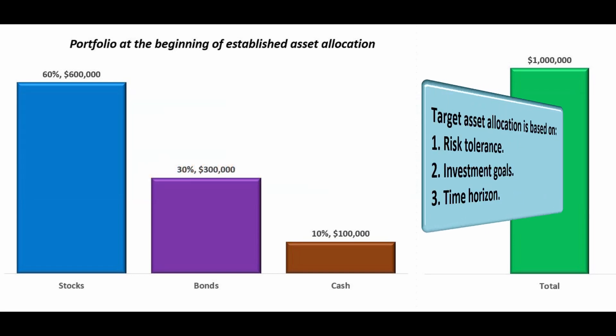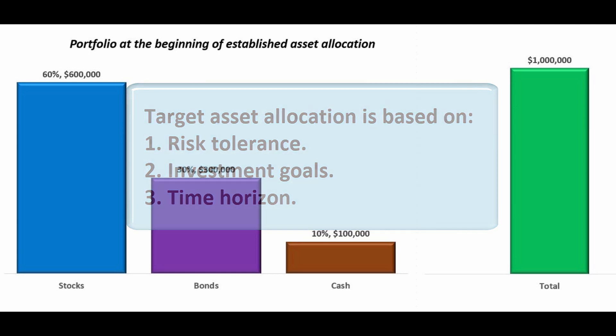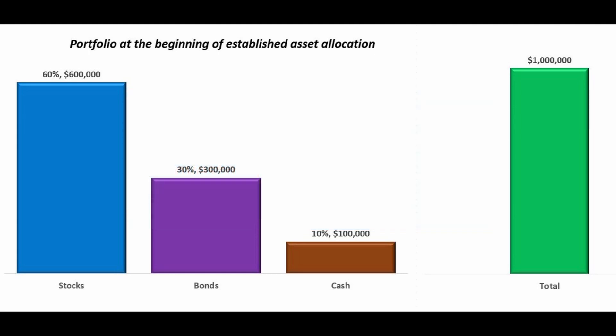Investors typically establish a target asset allocation based on their risk tolerance, investment goals, and time horizon. This allocation determines the percentage of their portfolio they invest in each asset class. In this hypothetical portfolio allocation, 60% is invested in stocks, 30% in bonds, and 10% in cash.